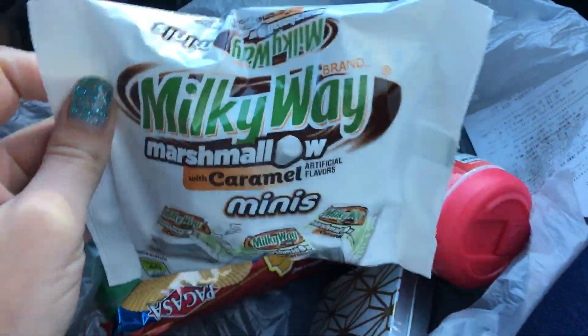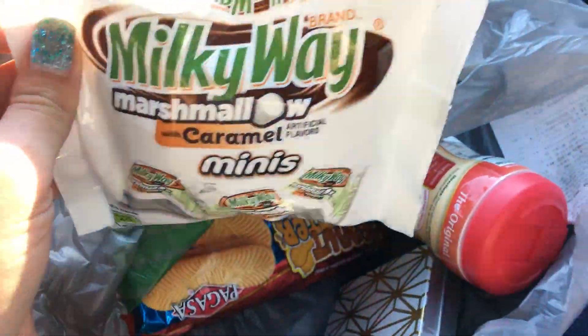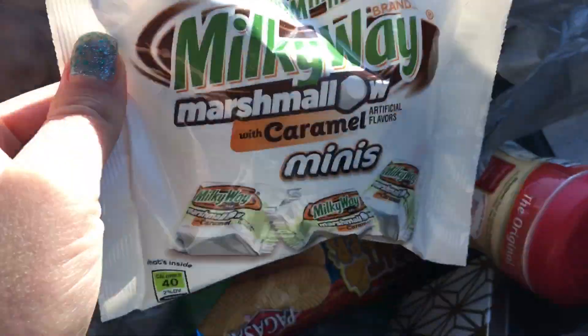Then I got some of these lovely Milky Ways. These are just like freaking bomb. It's Milky Way with caramel and marshmallow. So if y'all haven't tried these, get you some. They're good.